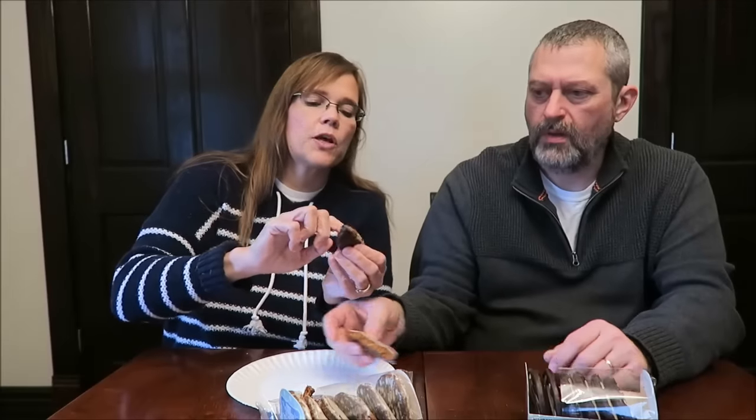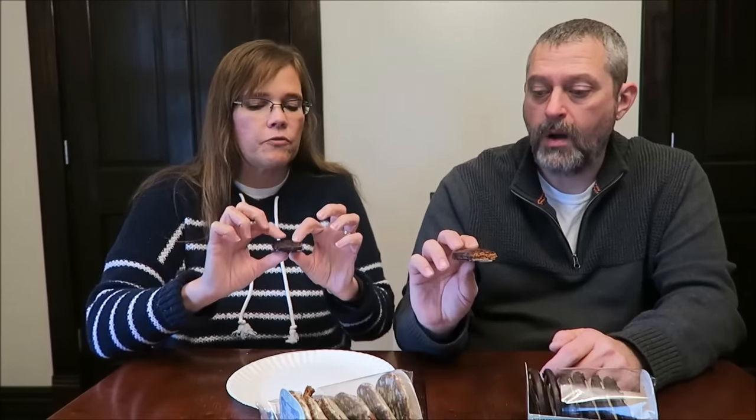I guess what I'm tasting the most is that orange peel and some ginger spice. So this is the cocoa version. This has cocoa and it snaps almost — it's like a thin layer almost like styrofoam over the top of it. Actually, the chocolate is on the bottom and over the top.